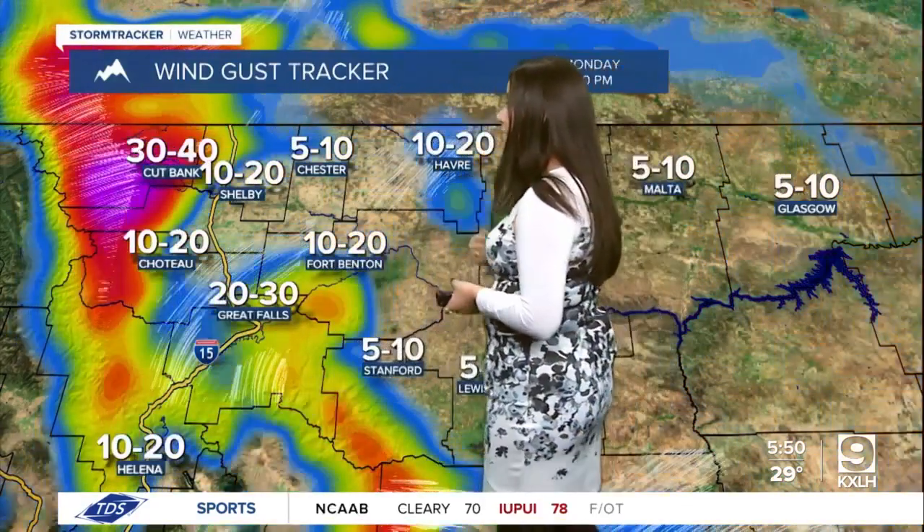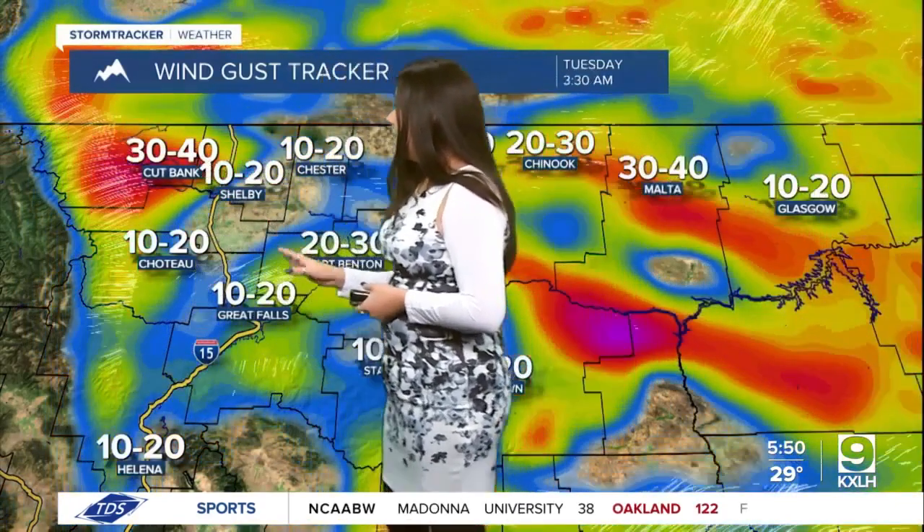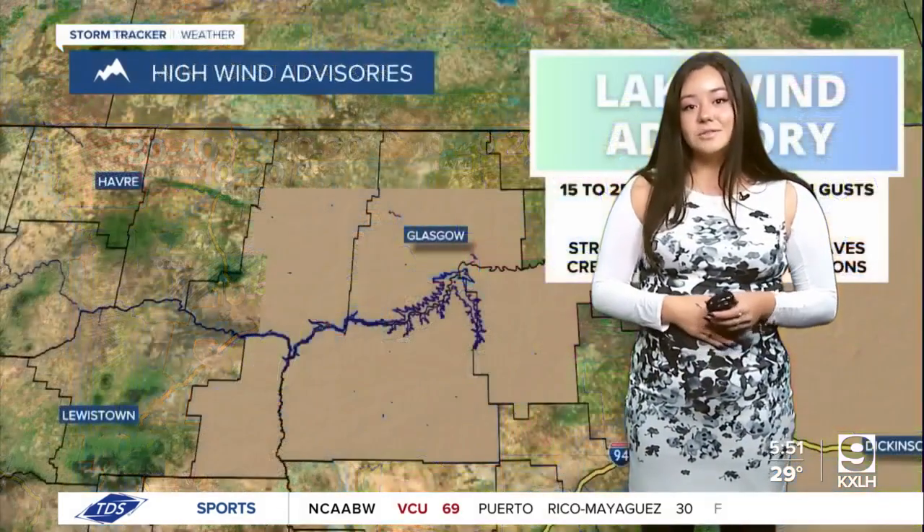And then we have the opportunity to see some of those winds, especially along the Rocky Mountain Front, popping up to 40 miles per hour by Monday evening. And then those 40 mile per hour winds will kind of congregate over into Tuesday.